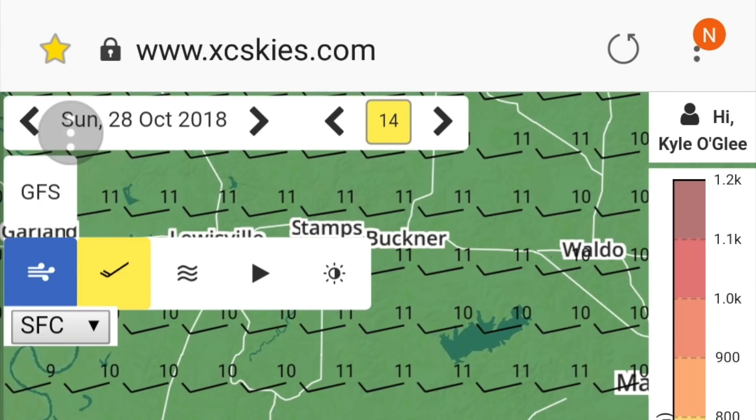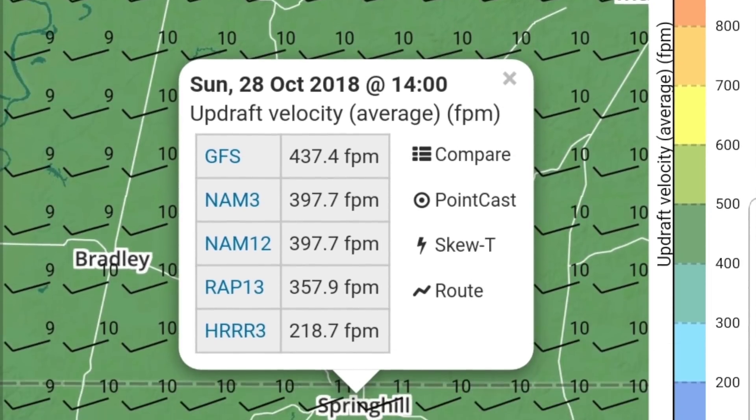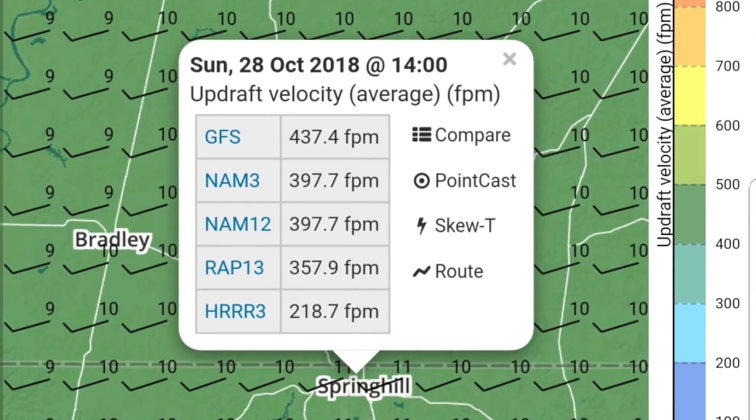Now I'm going to look at the thermal activity. This is a website I pay for — XC Skies — it's the best $40 I spend all year. I use it mainly to check thermal strength, buoyancy-to-shear — those are the two big ones. It's got five different weather models that show me the thermal activity. What I'm seeing is basically about 400 feet per minute up at 2 o'clock in the afternoon.